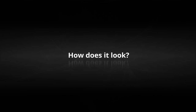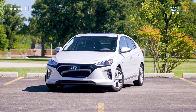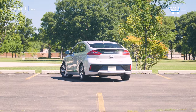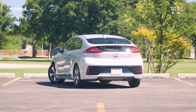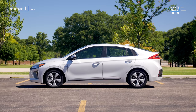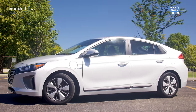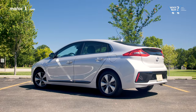How does it look? Like the standard Ioniq, the plug-in looks like your typical compact hatch, offering a more conservative look than some of its rivals. Electrification shouldn't define how a vehicle looks, and the handsome, mellow Ioniq style is proof of that.